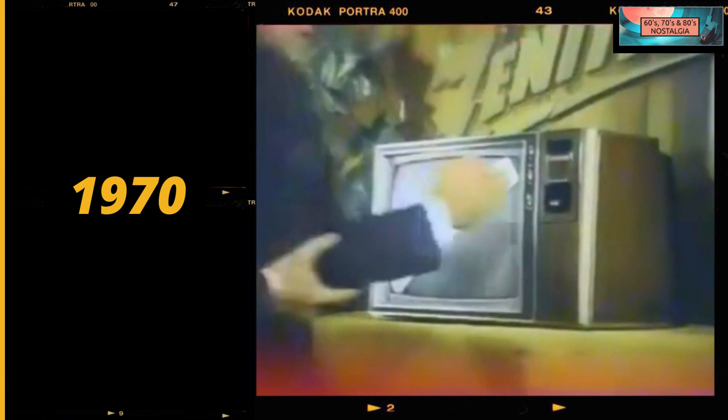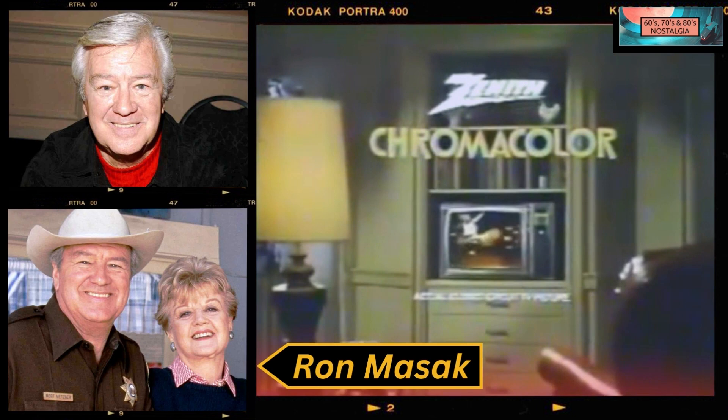Last year, Zenith brought you Chromacolor, the color TV picture that outperformed every giant screen color TV before Chromacolor. Now, Zenith brings you Compact Chromacolor, a big 19-inch picture in a compact cabinet. New Compact Chromacolor. Only Zenith has it.